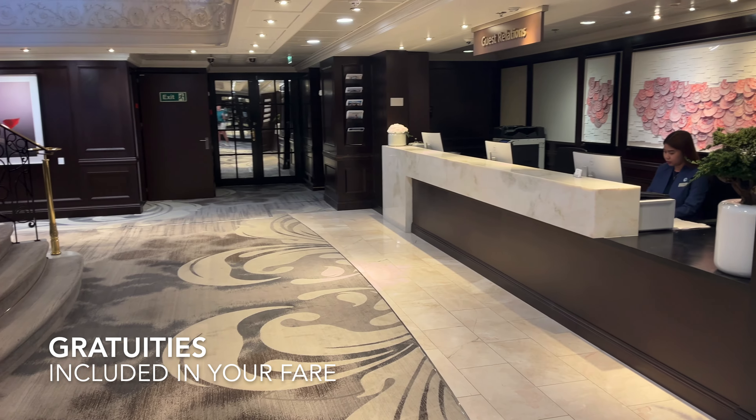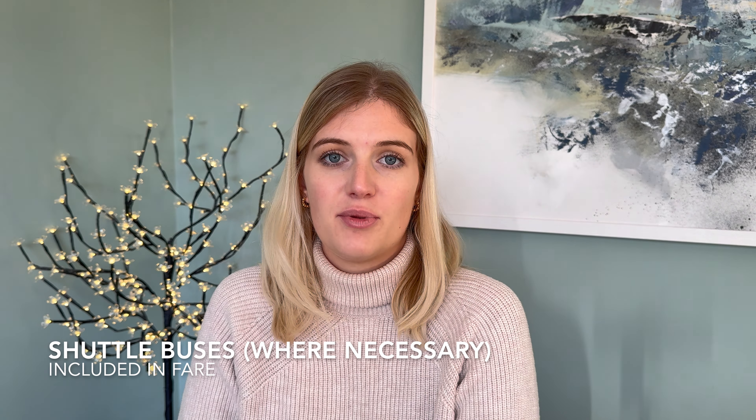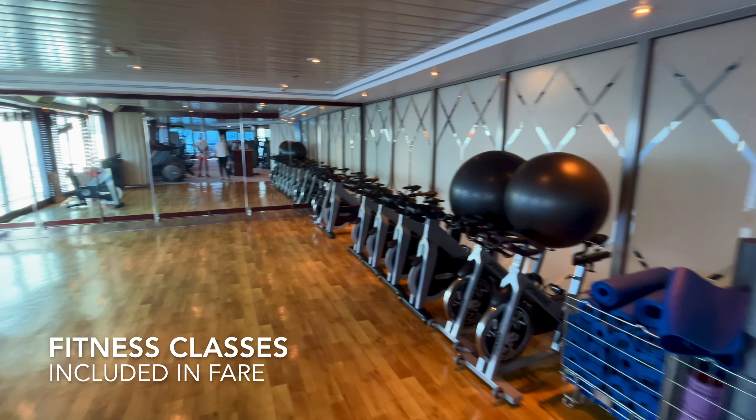Second, gratuities are included, so where normally you'd either prepay them or pay them at the end of your cruise, you don't have to worry about that at all on Azamara. Another perk is that shuttle buses are usually included. In ports where you don't need one they won't run one, but in ports where you do need a shuttle bus it was always included in your fare. There were a couple of times we were docked next to an MSC ship and you could tell they were paying for that shuttle bus while we just hopped on for free.